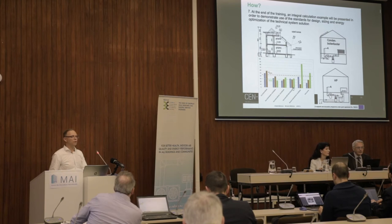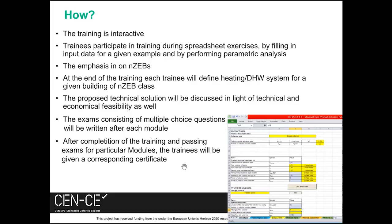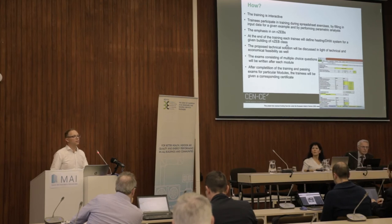One part of our trainings will also be devoted to economical evaluation. The training is interactive, especially in the part where trainees work with spreadsheets. The emphasis is on nearly zero energy buildings, and we hope that trainees will do some examples by themselves as homework. We will test this in one month in Zagreb when we have our pilot.